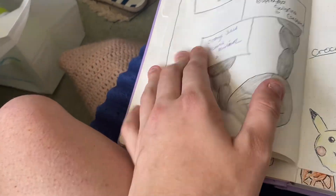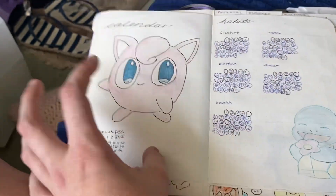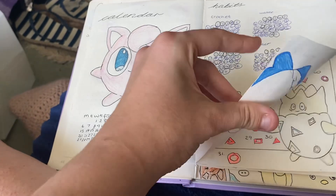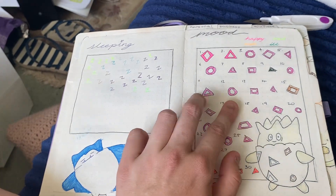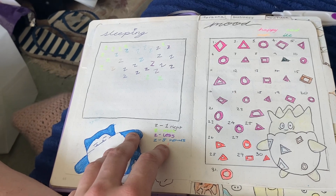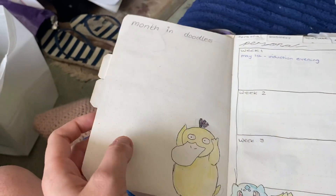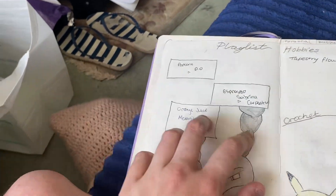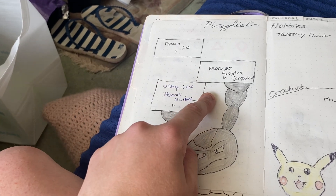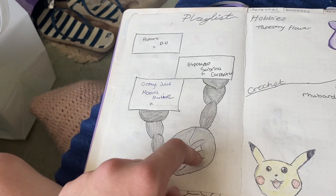So there's last month's — there's May's. I did everything, all the habits. Majority of the time I was happy, and majority of the time I had either more or a little bit less sleep because I've just started working, so I'm trying to get into a good routine. And then here are my playlists: Popcorn by Dio, Espresso by Sabrina Carpenter, and Orange Juice by Melanie Martinez.